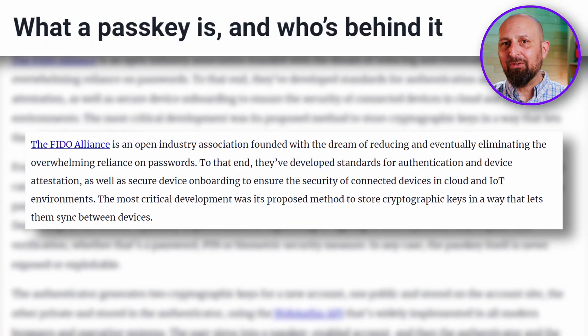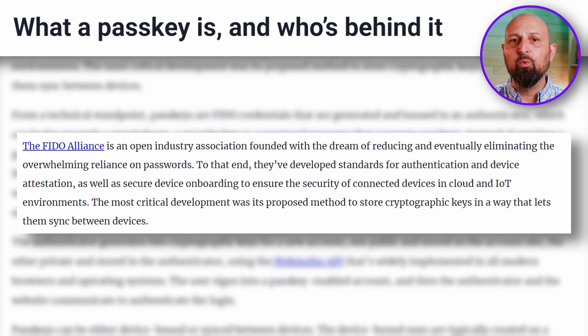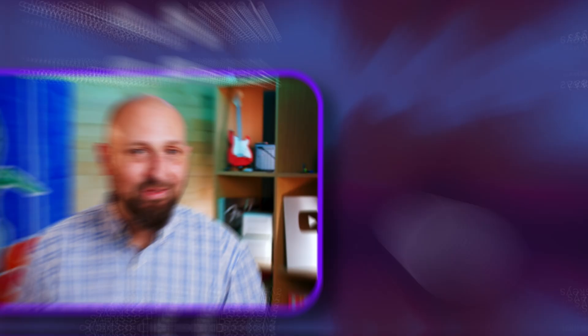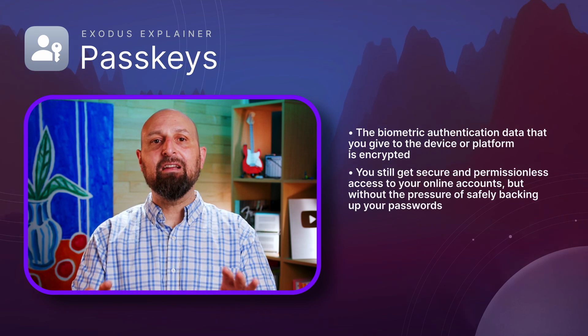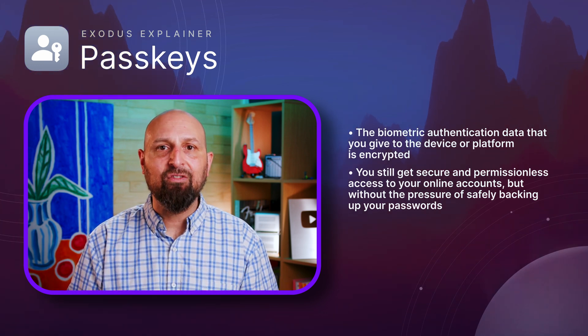The technology is an industry standard that was developed and pushed forwards in 2022 by the World Wide Web Consortium and the FIDO Alliance. But wait, are we now on the first step towards a dystopian future like Minority Report? Well, not quite. The biometric authentication data that you give to the device or platform is encrypted, so you still get secure and permissionless access to your online account, but without the pressure of safely backing up your passwords.